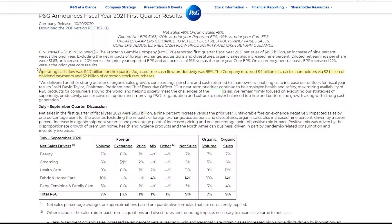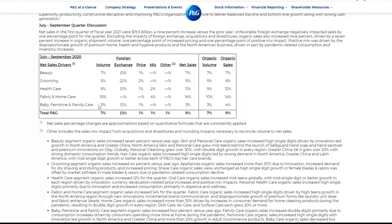"We delivered another strong quarter of organic sales growth, core earnings per share, and cash return to shareholders, enabling us to increase our outlook for fiscal year results," said Dave Taylor, Chairman, President and CEO. "Our near-term priorities continue to be employee health and safety, maximizing the availability of P&G products for customers around the world, helping society meet the challenges of the crisis, and remaining firmly focused on executing our strategies and improving Procter & Gamble's organization and culture to deliver balanced top-line and bottom-line growth." Okay, let's get down to this.